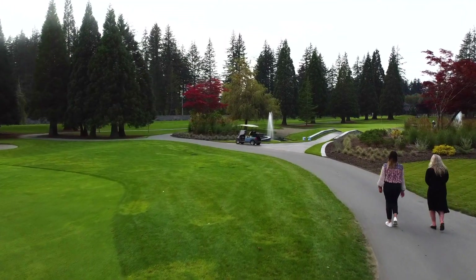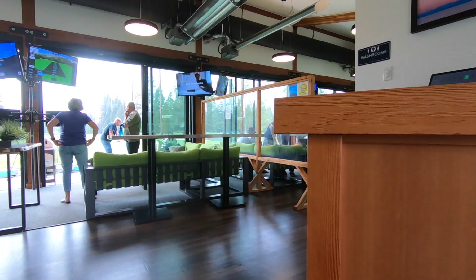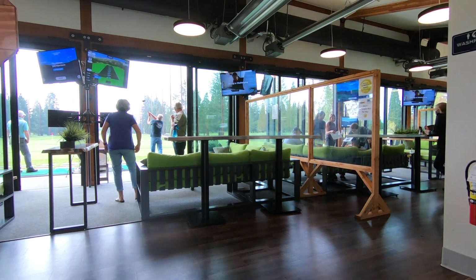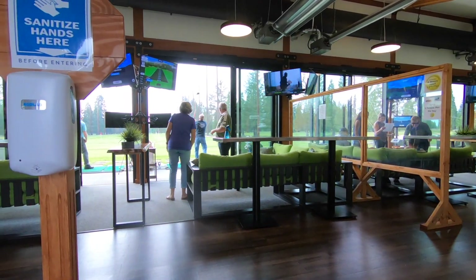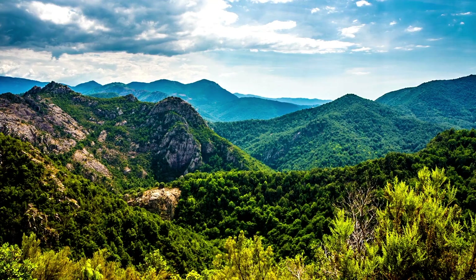Thanks so much to Amanda for inviting us over to tour all the facilities. We'll certainly be coming back to play some Velocity and have some lunch for sure. Thanks so much for watching. If you'd like to see more episodes of Vancouver Island Vision and learn more things to see and do on Vancouver Island, please subscribe below.